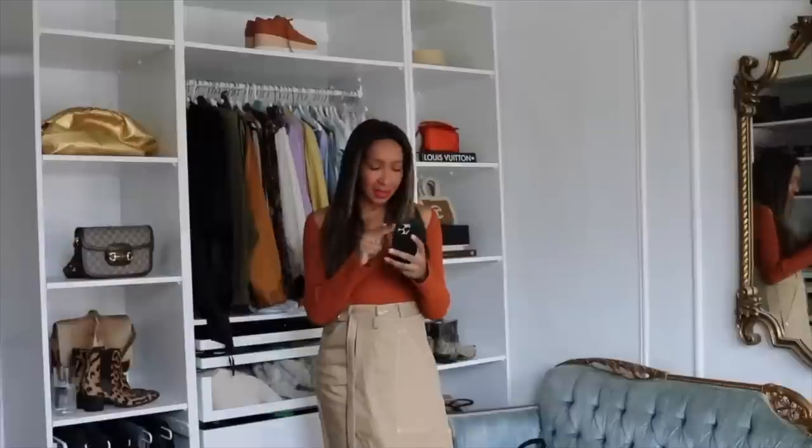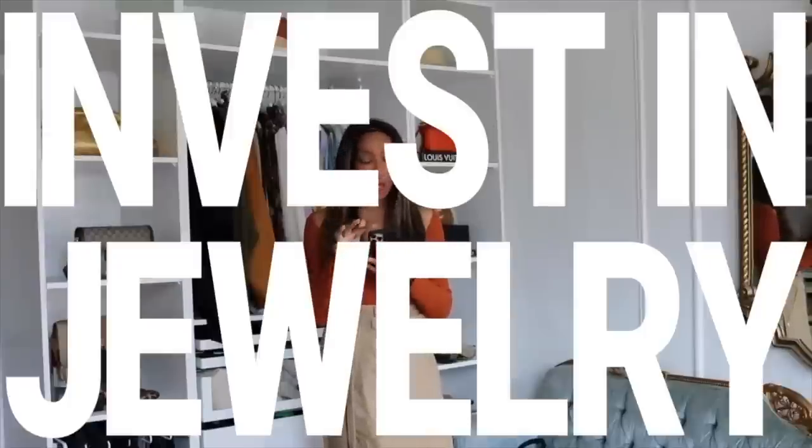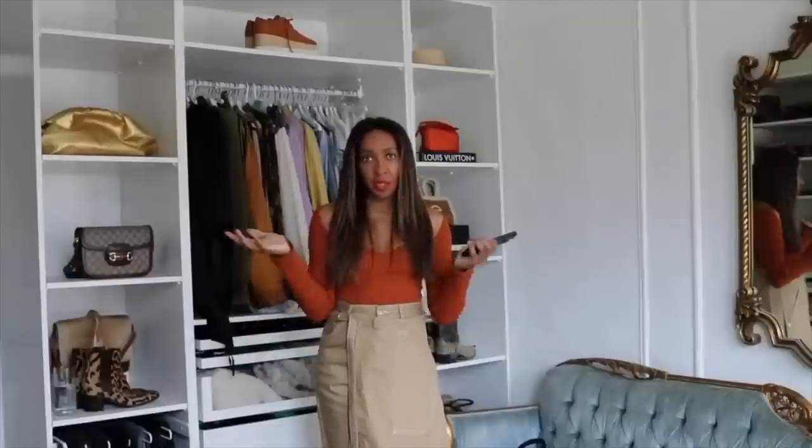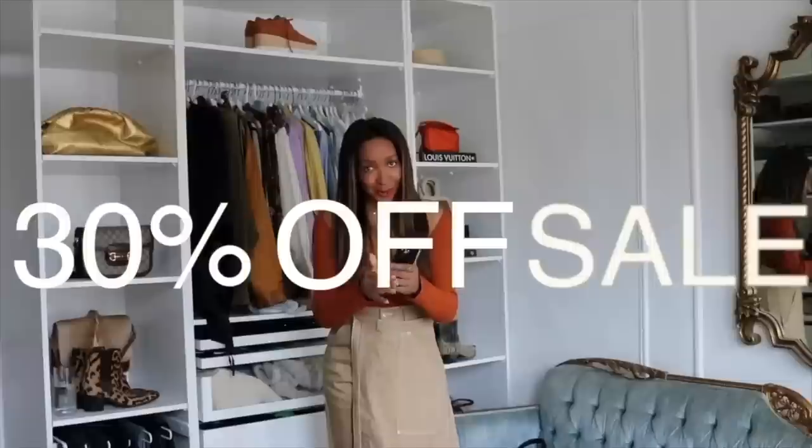Another absolute must is investing in your jewelry — get pieces that are you, feel like you, and are timeless. Jewelry pieces are the finishing touch to your outfits. I'm partnering with Mejuri for this part of the video, but I wear Mejuri regardless — they are genuinely my most worn jewelry. They're having a 30% off sale right now and they rarely do sales, so this is your chance.